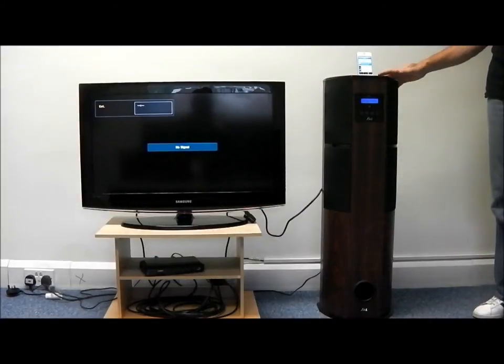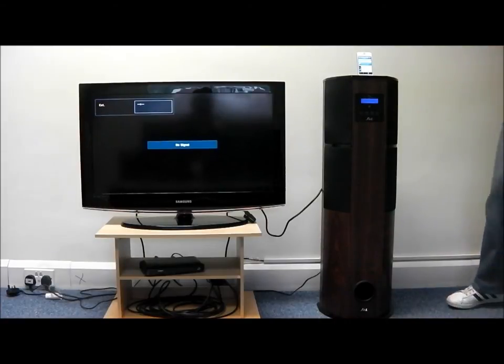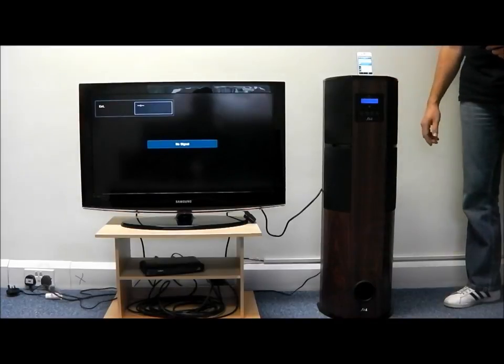The IMS-22 comes with a built-in FM and medium wave radio and will play all generation iPods and iPhones. It also has an auxiliary input at the rear to play other music devices.